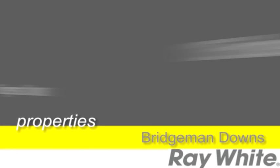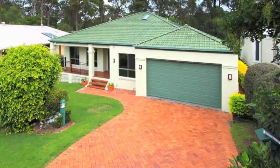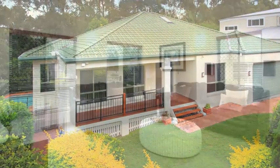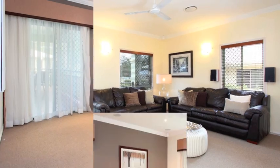It just doesn't get any better. This five bedroom home located in one of Bridgman Downs' most popular estates, set on 870 square metres of land backing onto bushland. Situated in a peaceful location in a quiet cul-de-sac and close to cycle paths and walkways for those who love the outdoors.